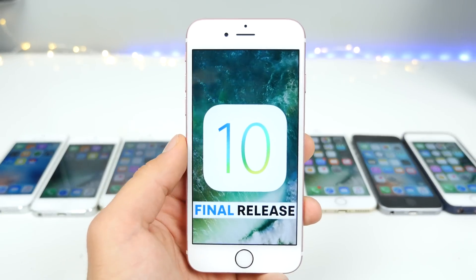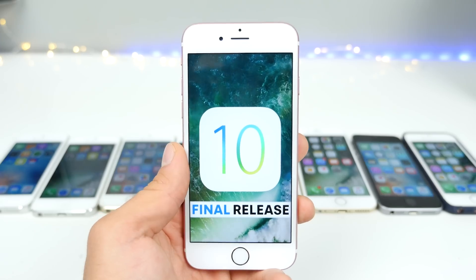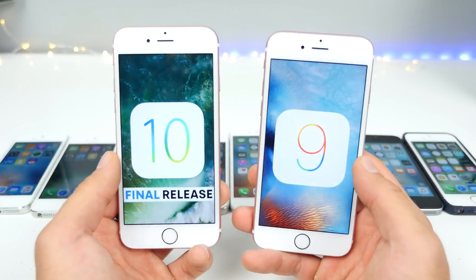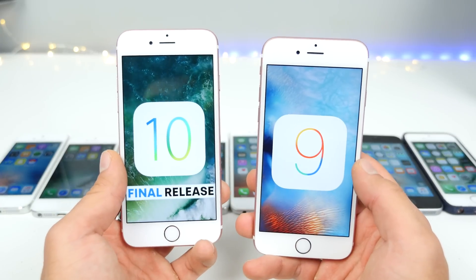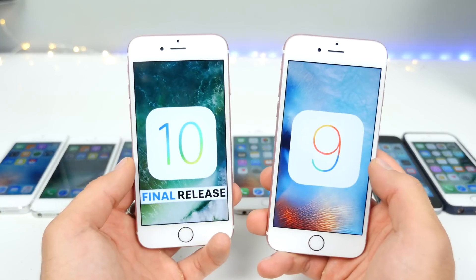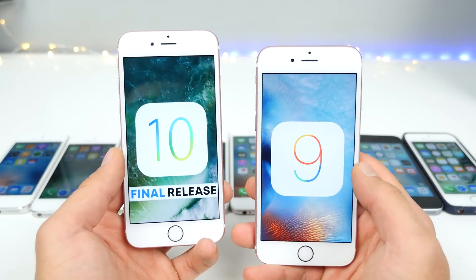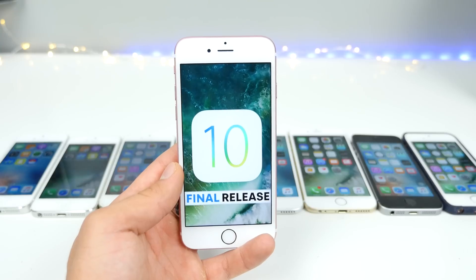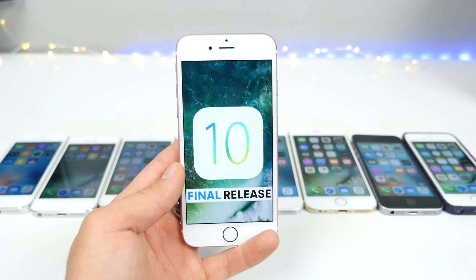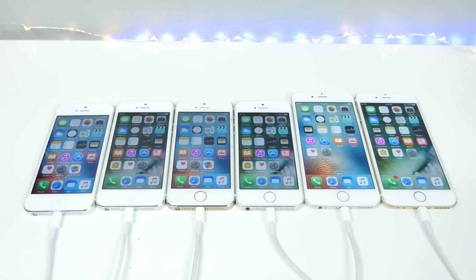Hey guys, EverythingApplePro here, and today iOS 10 was released. As is yearly tradition, I wanted to compare iOS 10 to the last iOS 9 update, being 9.3.5, across the range of every device supporting it — the iPhone side anyway. I just want to see: is it worth the update speed-wise? I want to know if iOS 10 is going to be any faster versus 9.3.5. So from a pure speed standpoint, how is iOS 10 compared to iOS 9? Let's find out.